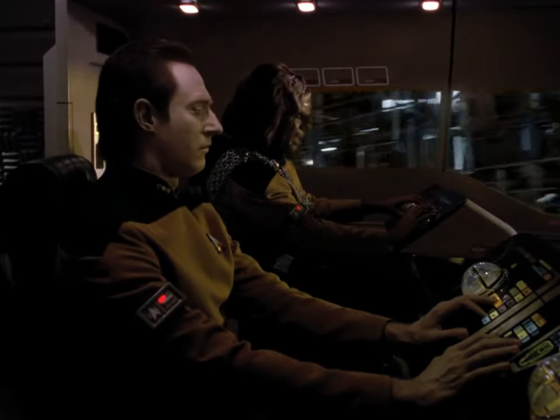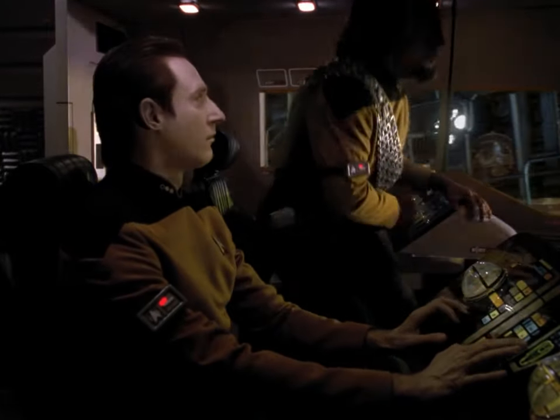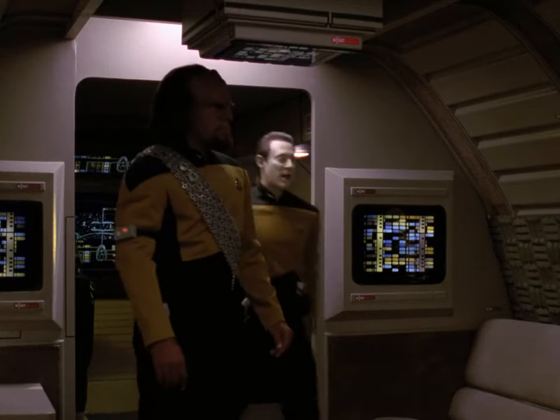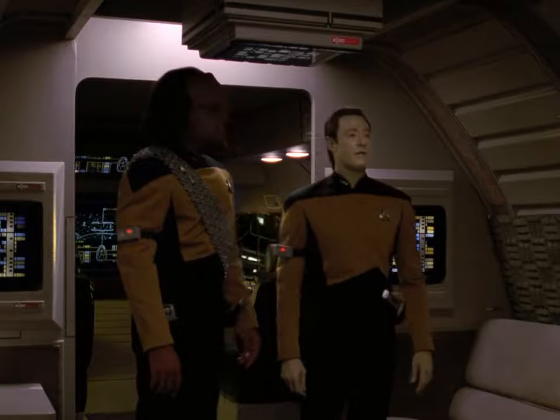Shuttle has penetrated the Borg electromagnetic field. Shuttle escape transporter should provide enough power to beam us onto the Borg ship from here, sir. Proceed.